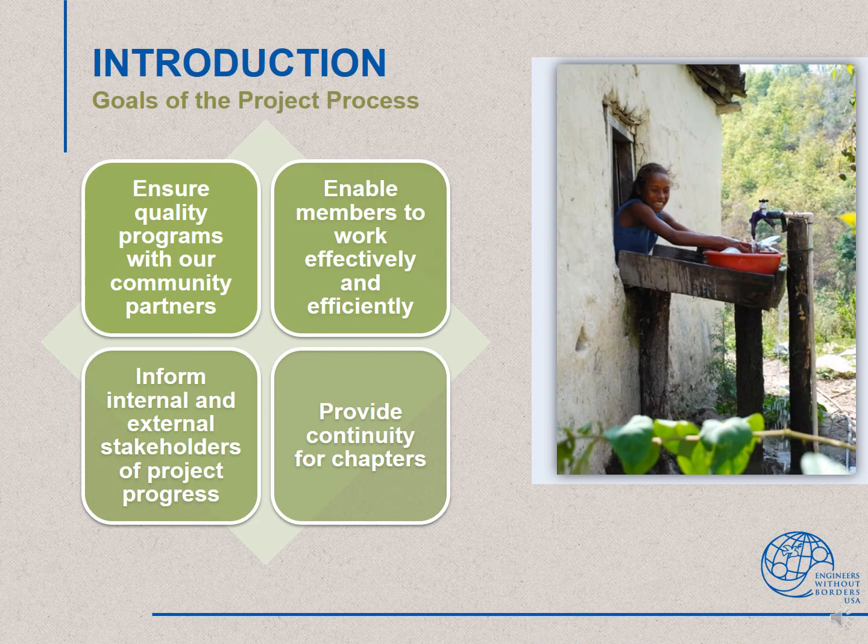The goals of EWB USA's robust project process are listed here. We require our project teams to submit detailed design, construction, partnership, and travel documents, which are reviewed by the project engineers at headquarters. Last summer, we gathered feedback from members and took a deeper look at how we could improve and streamline our project process to better meet these goals. We established an ad hoc committee that developed recommendations on how we could improve our processes, which led to the development of PAUSE.